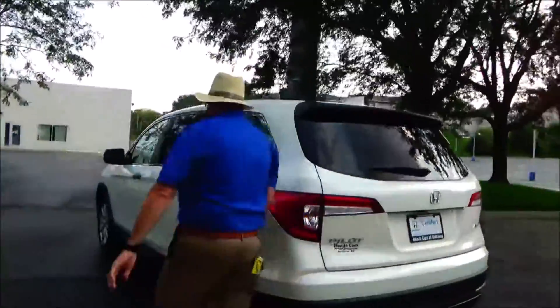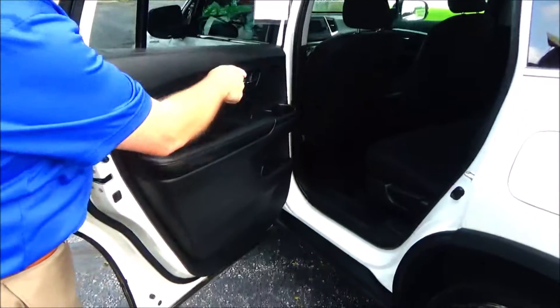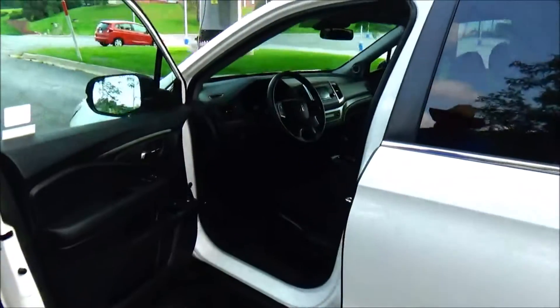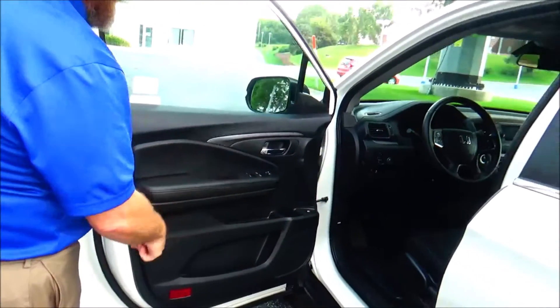The Pilot is an eight-passenger vehicle with lots of legroom space in the second row, flat floor, center armrest with cupholders, latch system for child safety seats, cupholders and storage in the door, child security door lock, manual adjustment on the driver's seat including height adjustment, power windows, power locks, and power mirrors.